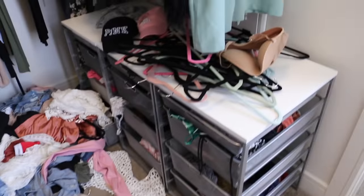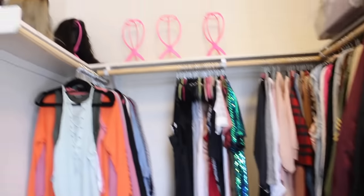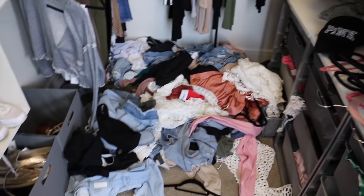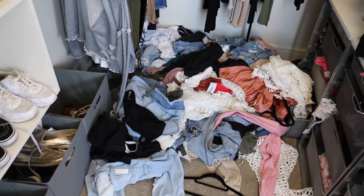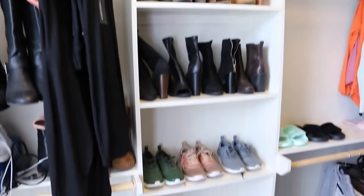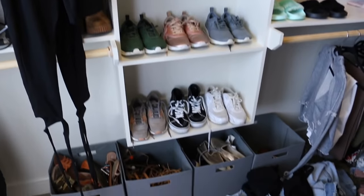Today I am going to be decluttering, organizing, and overall cleaning up this closet. As you can see we have a lot going on here — a lot of clothes, a lot of shoes, a bunch of stuff I need to go through and decide what to give away. I do have storage space and I did kind of initially start organizing it when I first moved in.